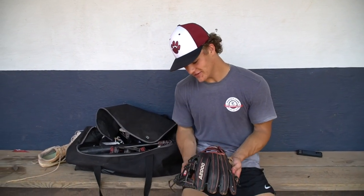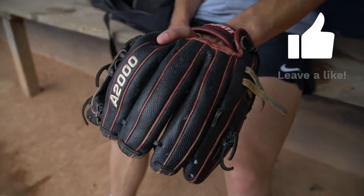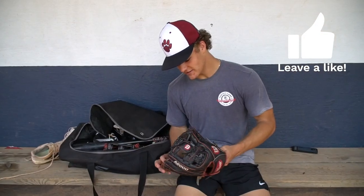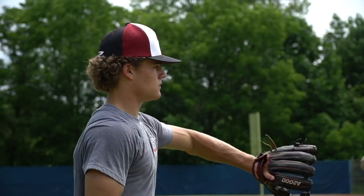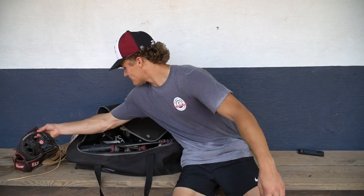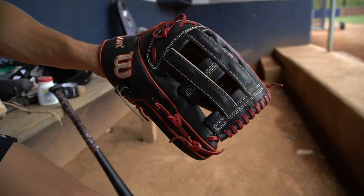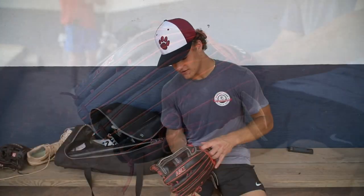So I got the A2000 infielder's glove that I use when I pitch. I like to warm up with it before games just to get the hands loose and all that. And then I got the Gamer, which I use in the outfield. Another A2K that I got at Better Baseball last year in the summer.